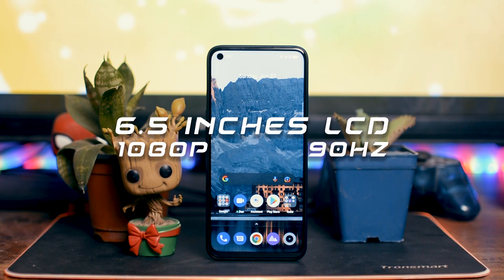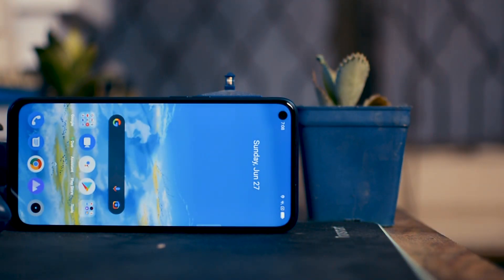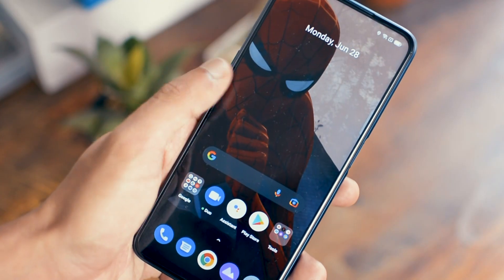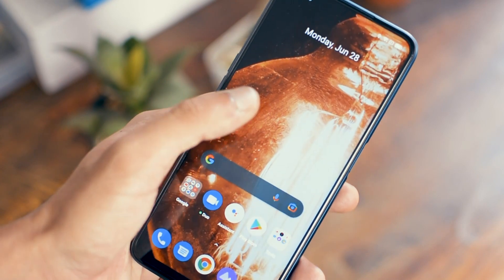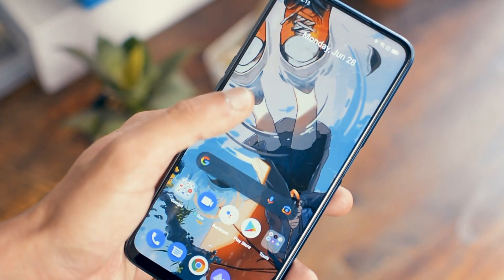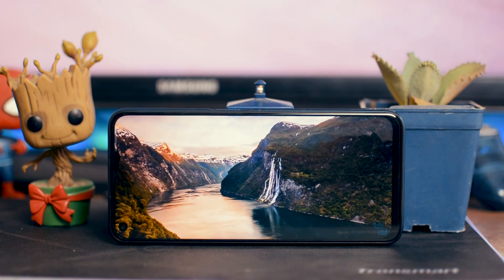Display-wise, this phone has a 6.5-inch 1080p LCD display with a peak brightness of 580 nits. Again, the main feature is the 90Hz refresh rate. But one thing that surprised me was the quality of the display — in this price range, phones, especially those with higher refresh rates, don't always have great display quality. But the display quality here is actually really amazing. The colors are really vivid and saturated, and the black values are really deep blacks. So watching content on this phone is a great experience — movies, TV shows, and photos look fantastic.